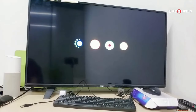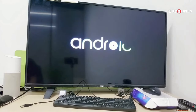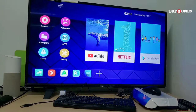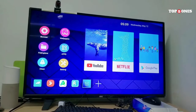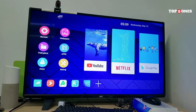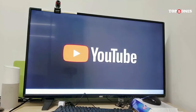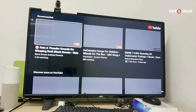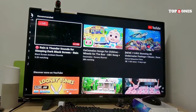The T95 runs on Android, which gives you access to the Google Play Store. This means you can download all your favorite streaming apps like Netflix, Hulu, YouTube, and tons more. Plus, there are a ton of games and other apps available to download as well. The T95 is pretty easy to navigate — it comes with a remote control that lets you browse menus and select apps. The remote also has a built-in microphone, so you can use voice commands to search for content or control playback. Voice recognition isn't always perfect, but it works well enough for basic commands.